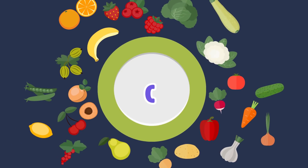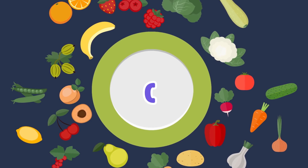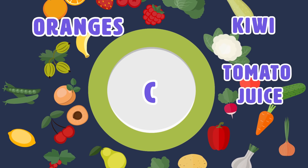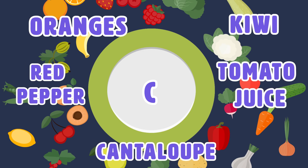If you'd like to get more Vitamin C, there are many different fruits and vegetables you can get it from, including oranges, kiwi, tomato juice, cantaloupe, red pepper, and more.